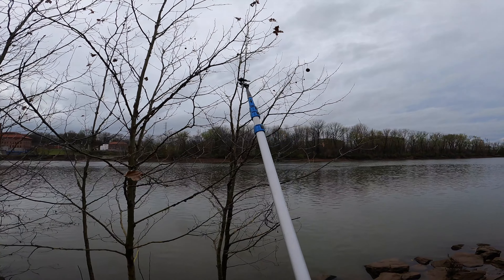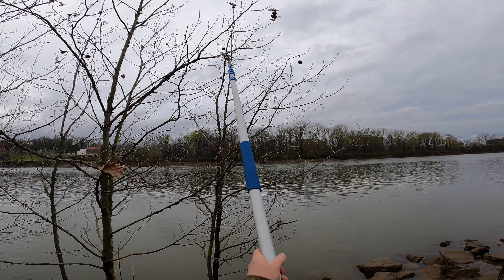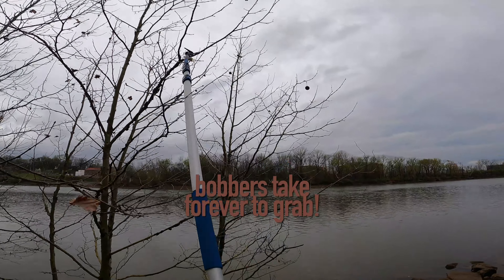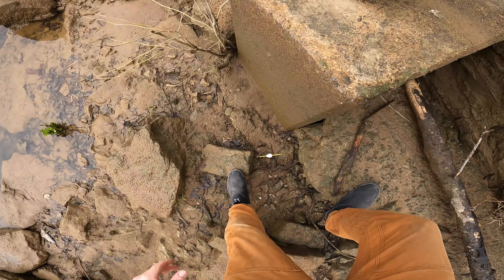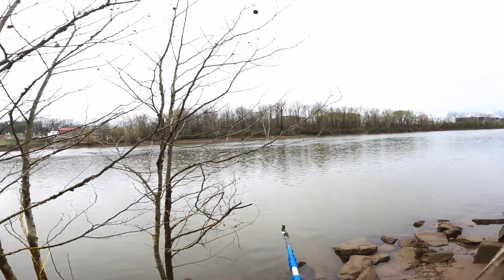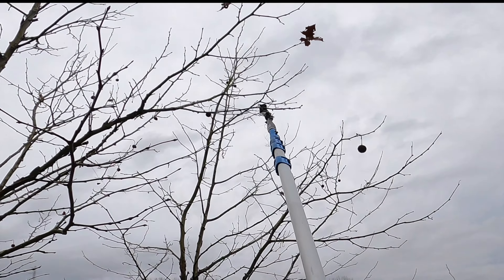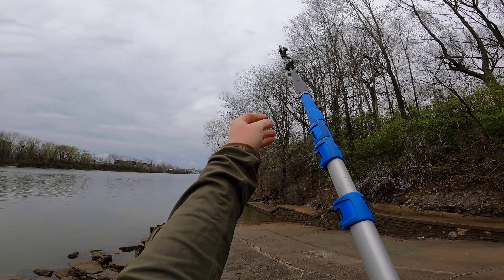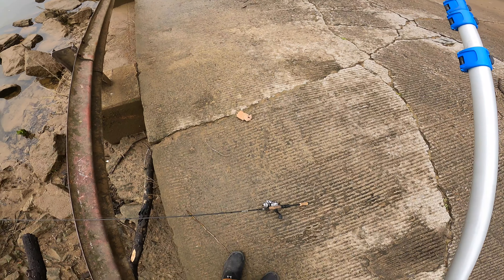See if we can get the bobber and the line too. There it goes. Got him. I think we got it. There we go. Sweet. It's pretty brittle, but glad we got it out.